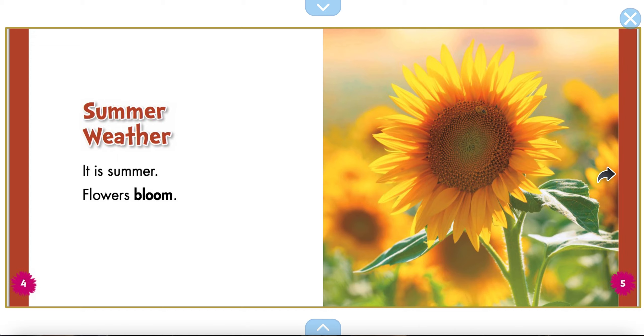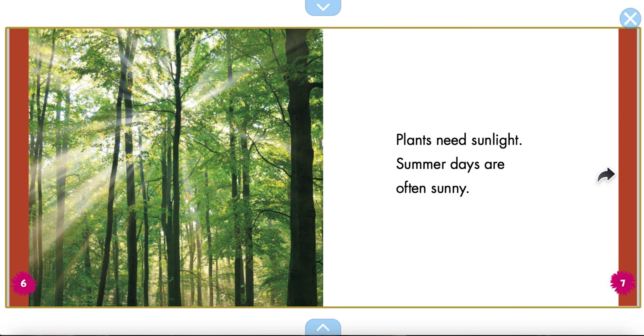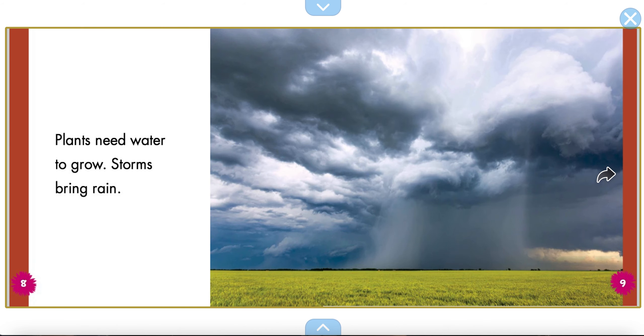Summer weather. It is summer. Flowers bloom. Plants need sunlight. Summer days are often sunny. Plants need water to grow. Storms bring rain.